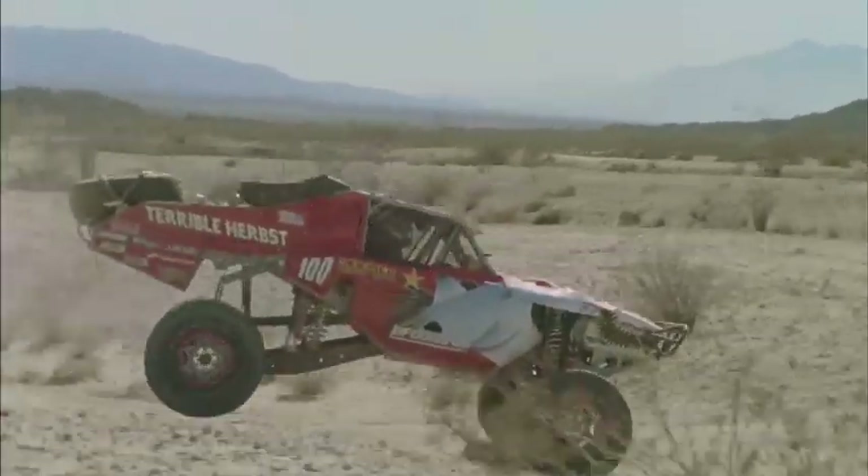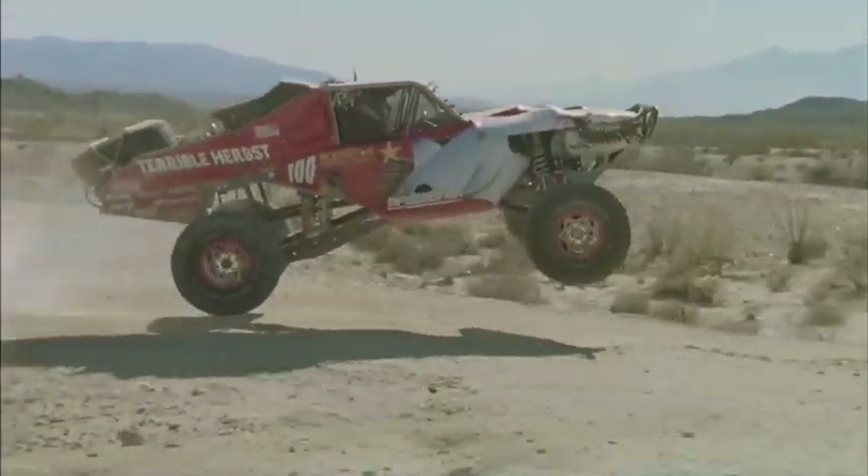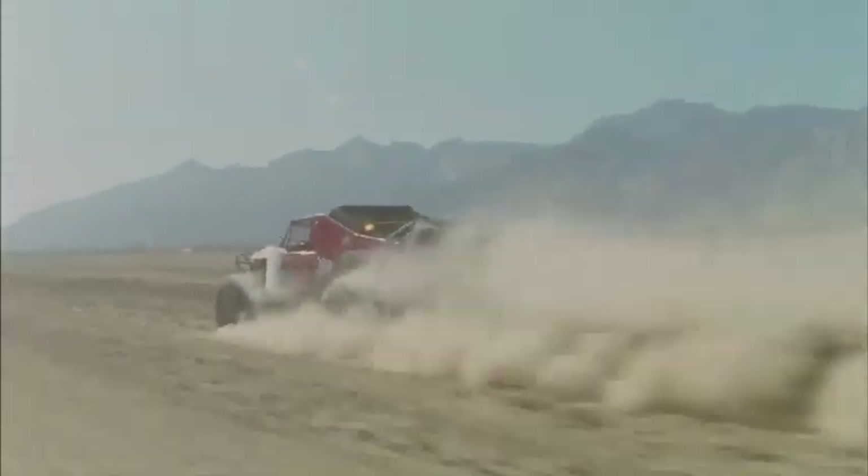Any terrain you can think of, we can take the buggy over it, through it — silt beds, dry lake beds, three to four-foot whoops, 100 miles an hour, 50 miles an hour. The M1 buggy. That's for off-road use.